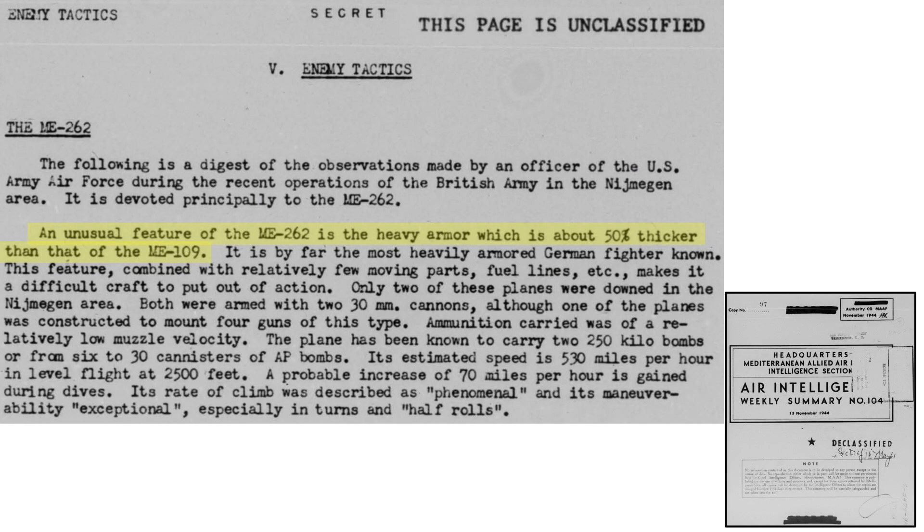The Me-262 jets' armored plates are 50% thicker than the Me-109 fighter's. These jets are the most heavily armored fighters that Germany has developed. This feature, plus fewer moving parts and fuel lines, makes successful attacks difficult.